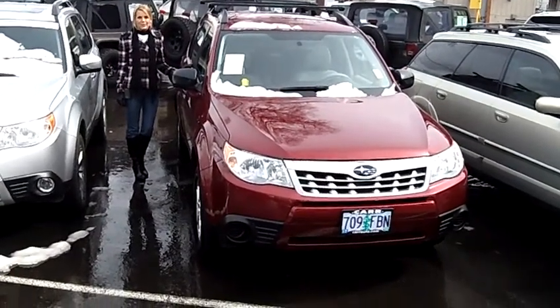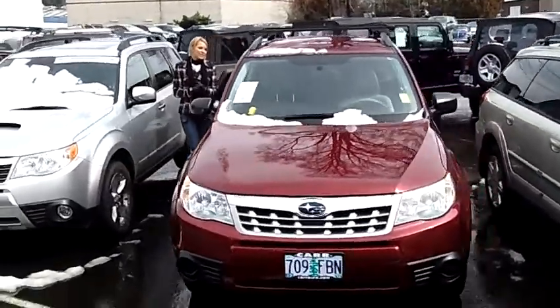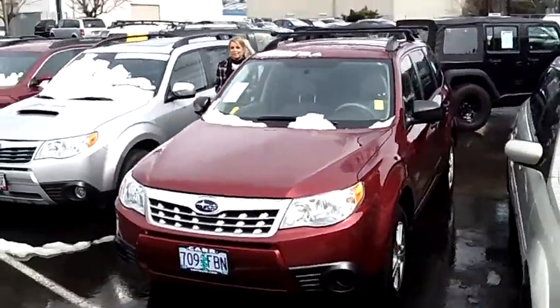Hi, this is Lacey. I'm here at Car Subaru in Beaverton. Thanks for clicking on that link. This is your virtual tour of the 2011 Subaru Forester 2.5X Sport Utility.